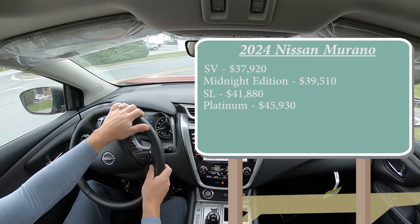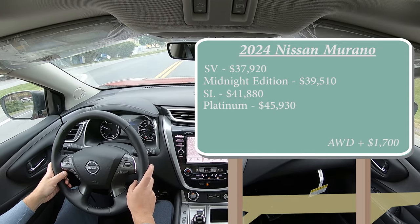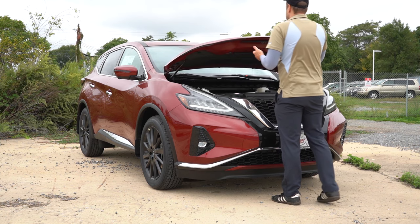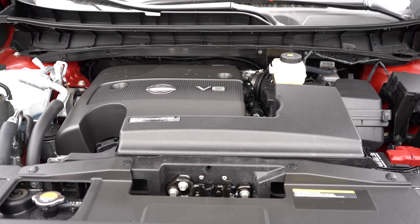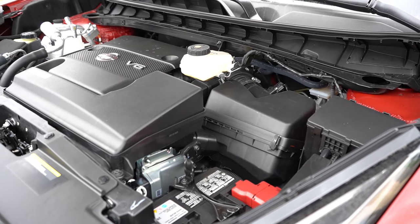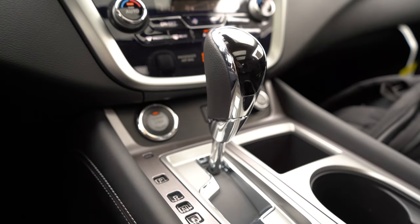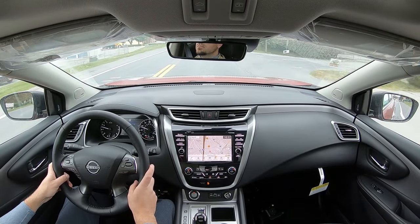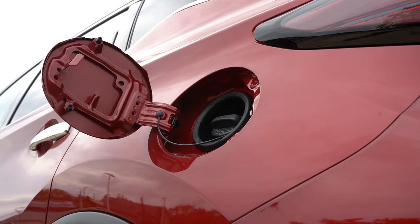Those prices are for the front-wheel-drive setup. To add all-wheel drive, simply add $1,700 to any of those prices. Regardless of trim level, the powertrain is the same: a 3.5-liter naturally aspirated V6 putting out 260 horsepower at 6,000 RPM and 240 lb-ft of torque at 4,400 RPM, sent through a CVT. The 0-to-60 comes in at approximately 8.2 seconds, with fuel economy at 20 city and 28 highway on regular unleaded.